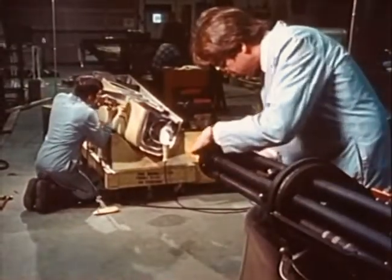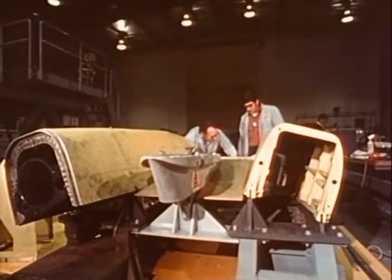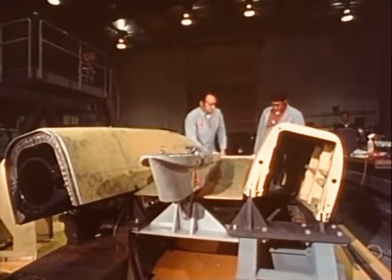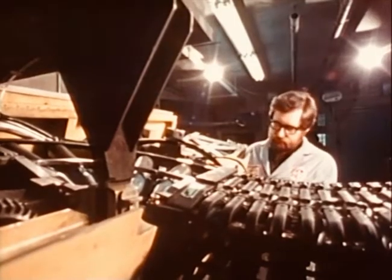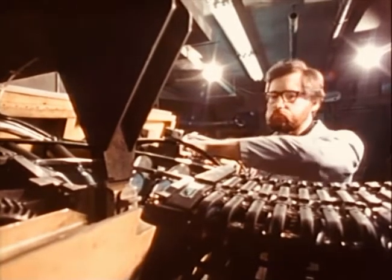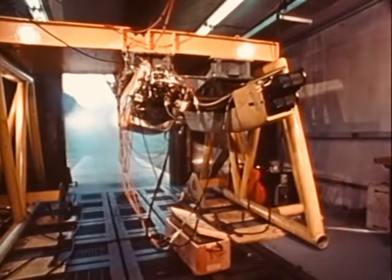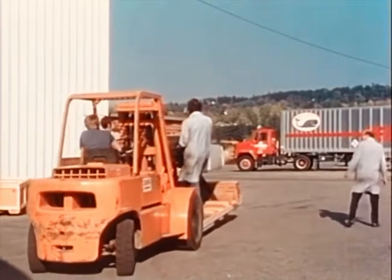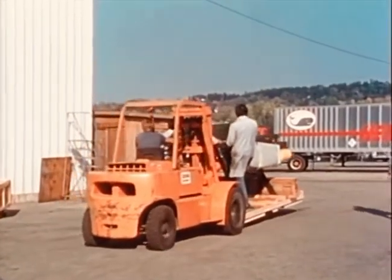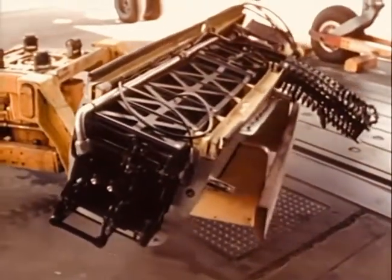The 25-millimeter gun system is contained in two aerodynamic blisters, similar to the existing configuration of the AV-8A. The gun is in the left blister; the ammunition is stored in the right blister. Following system tests at General Electric's Burlington plant, the engineering test unit was shipped to the Naval Air Test Center at Patuxent River, Maryland, where the gun system was fitted to the AV-8A Harrier aircraft for the first time.